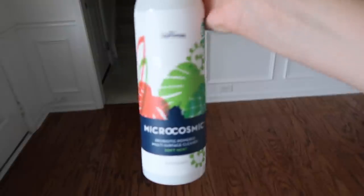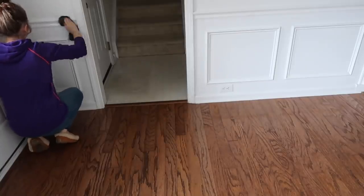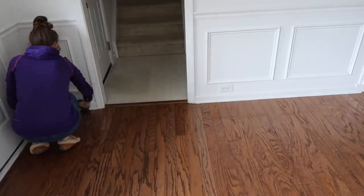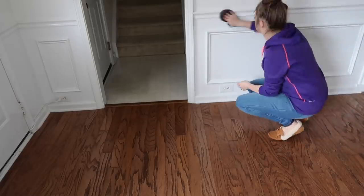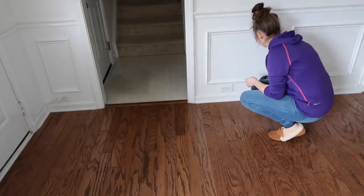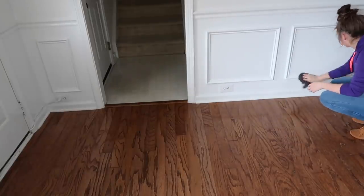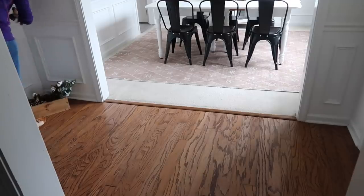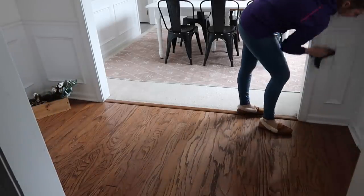I decided to go ahead and wipe down all of our baseboards. This is something I don't do too often — it doesn't need it very often — but since I was already tackling everything in the front part of the house I decided to wipe them down. This entry area and the dining room are the only areas with this style of baseboard or paneling, and it does collect some dust.